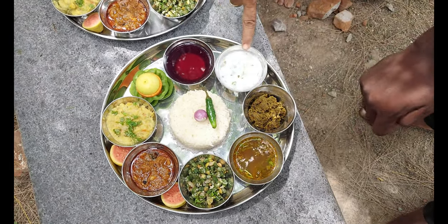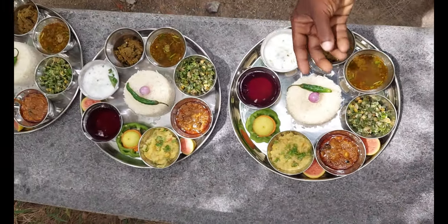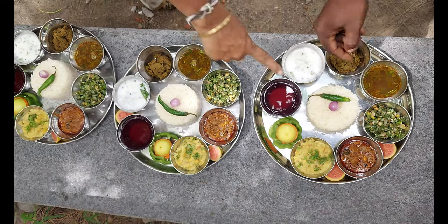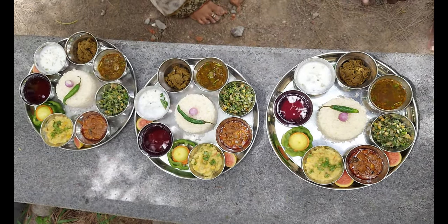What do you mean? The taste is unique. I don't know how to eat it, but I'm going to eat it. That's a good time. Yes.